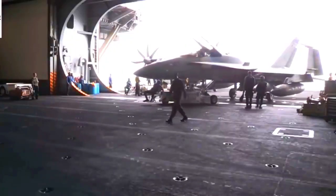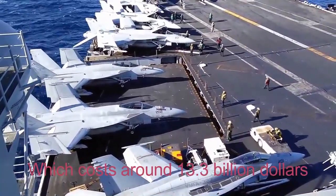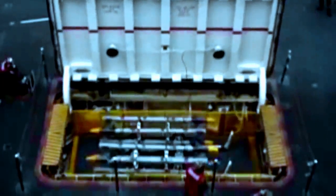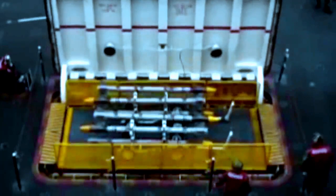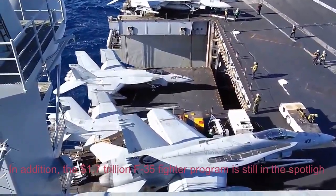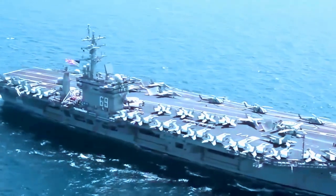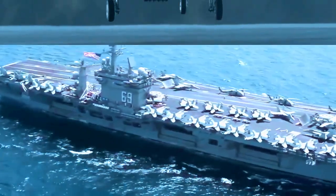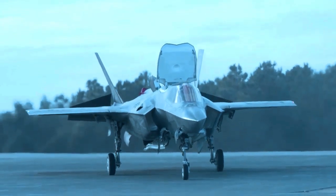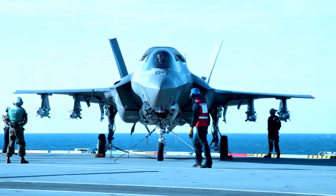One such example is their newest aircraft carrier, which costs around $13.3 billion dollars. Construction took a long time, so five years after it was inaugurated, the USS Ford was still not fully ready for battle. Additionally, the $1.7 trillion F-35 fighter program is still in the spotlight — recently the U.S. Air Force suspended its entire fighter fleet due to ejection seat damage.